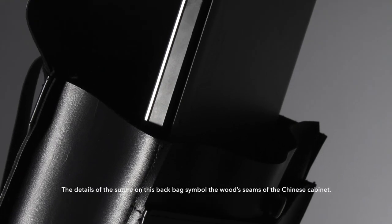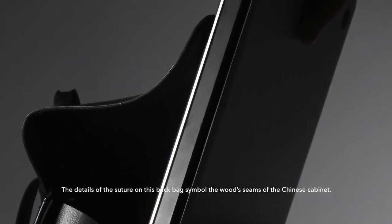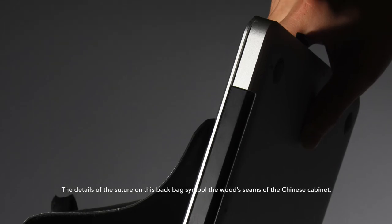The detail of the structure of this bag symbolizes the board seams of the Chinese cabinet. This work is my favorite one. Thank you for your listening.